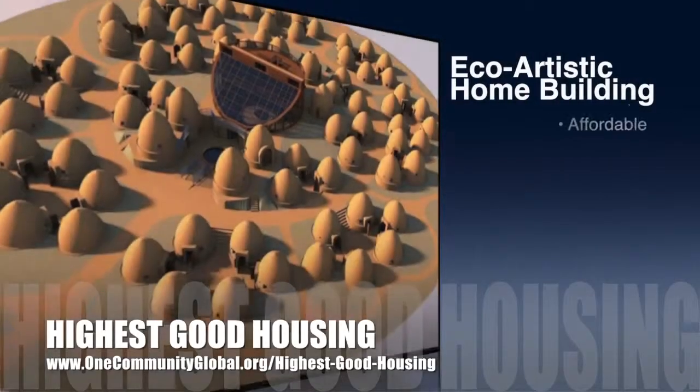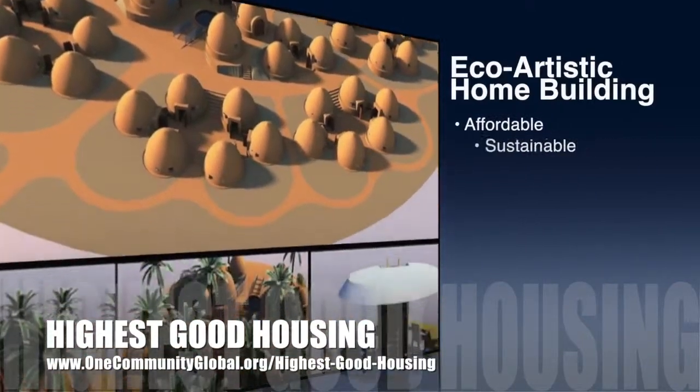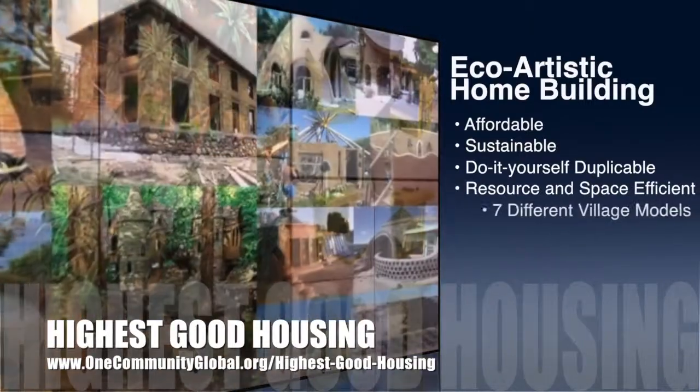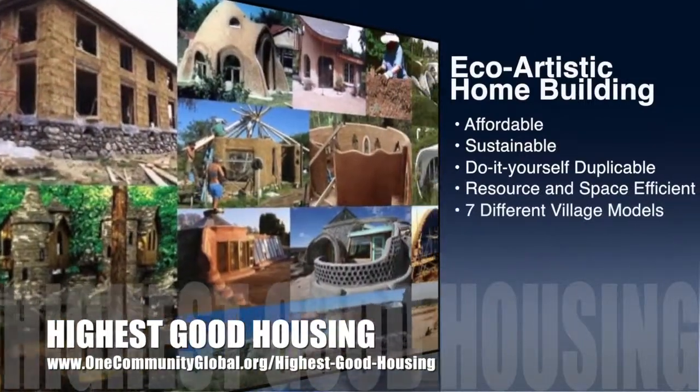OneCommunity's approach to highest good housing is eco-artistic home building that is affordable, sustainable, do-it-yourself duplicable, resource and space efficient, and consists of seven different sustainably constructed village models.